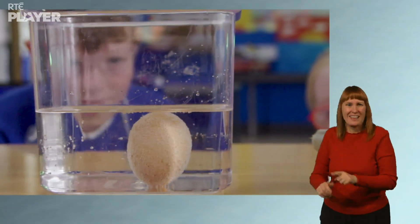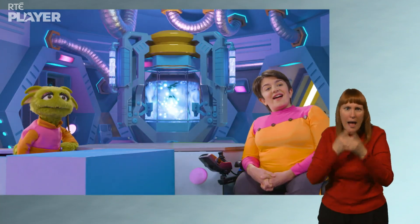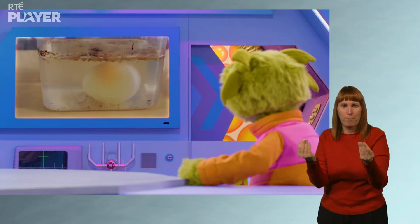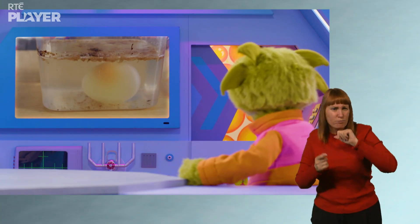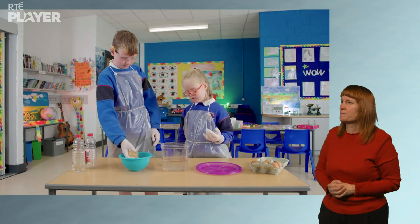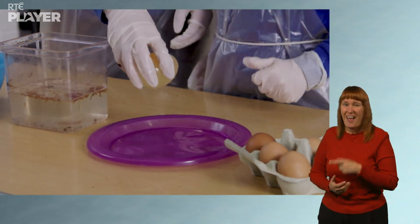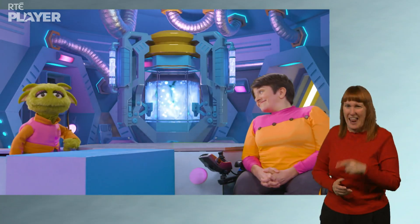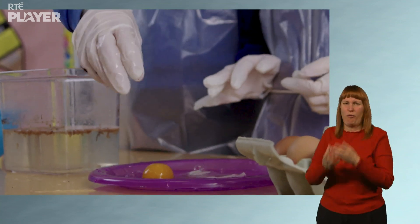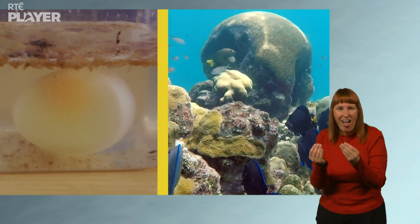For how long? Until the same time tomorrow. What happened to the egg? The acidic vinegar has completely dissolved the shell. All that's left of it are those bits in the water. An egg with no shell — and look, you can see the yolk inside! Tara, now do you want to bounce it? It's bouncy! I never saw a bouncy egg before. Bounce it again please, Tara. It broke! Yes, because the vinegar dissolves the shell.